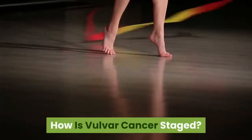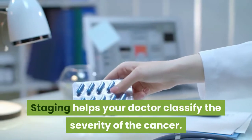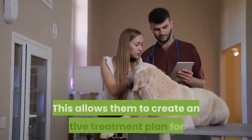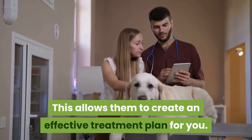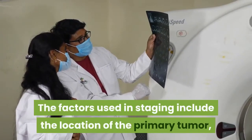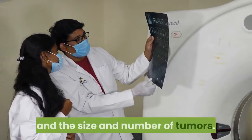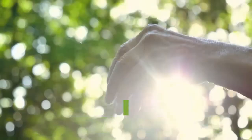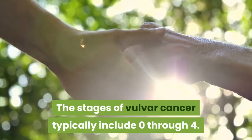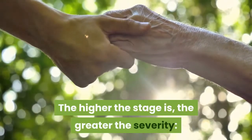How is vulvar cancer staged? Staging helps your doctor classify the severity of the cancer, allowing them to create an effective treatment plan. The factors used in staging include the location of the primary tumor, the spread of cancer to nearby lymph nodes, and the size and number of tumors. The stages of vulvar cancer typically include 0 through 4; the higher the stage, the greater the severity.